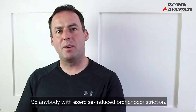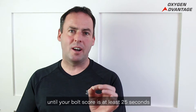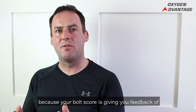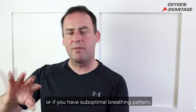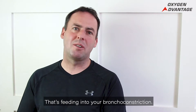Anybody with exercise-induced bronchoconstriction: it's very likely that you're going to continue experiencing it until your BOLD score is at least 25 seconds, because your BOLD score is giving you feedback of your breathing pattern. If you have a suboptimal breathing pattern, that's feeding into your asthma and into your bronchoconstriction.